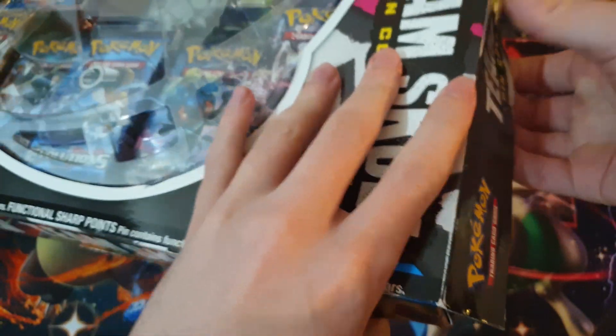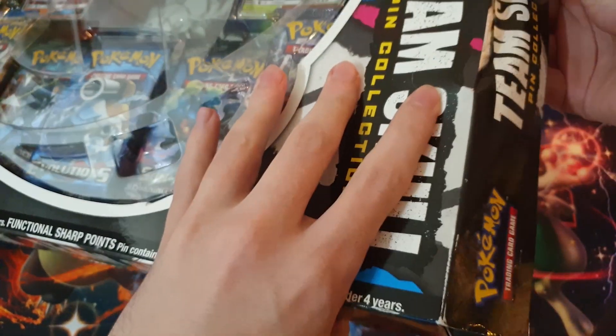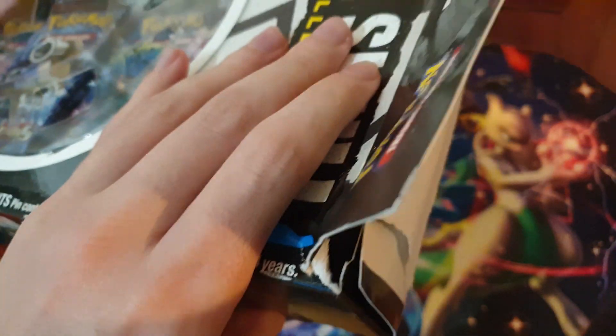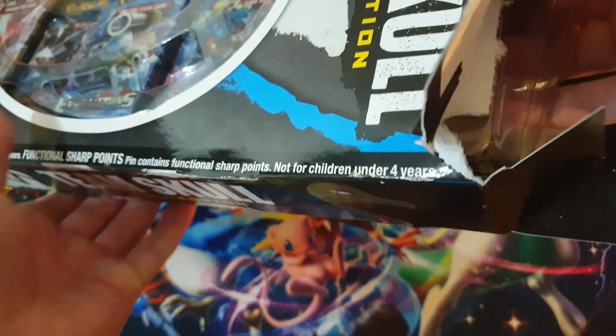Also got a pack battle with Jasmine - she got a free pack of Rebel Clash, unfortunately didn't pull anything in it. And then they had just random packs of Cosmic Eclipse, which I like - I think it's a really good set. So we just bought one pack of that each. Gonna have a nice little pack battle for you guys to watch a little bit later on.